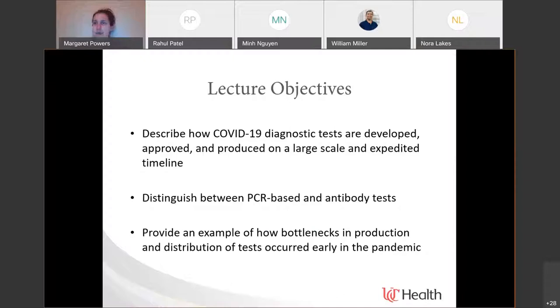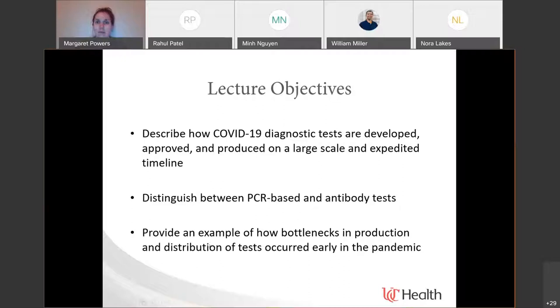We wanted just a general overview of how diagnostics are developed, approved, and produced. Some basics distinguishing between PCR-based, antigen-based, and antibody tests. And then some of the bottlenecks along the way. I'm not going to be getting into extensive detail on individual tests and targets, because I thought it was beyond the scope of this lecture and perhaps this course, but knowing that there are general considerations for test development in the laboratory world that I think are really interesting.